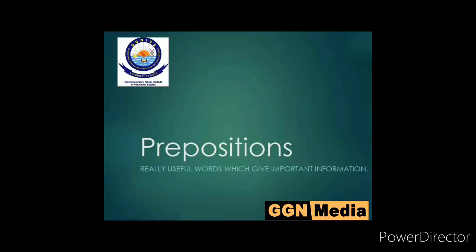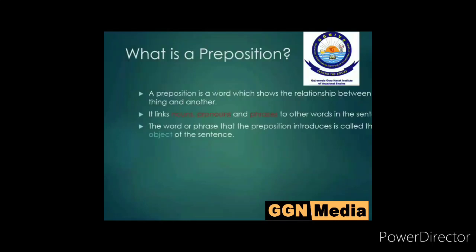Today's lecture is on prepositions. You may have heard this word many times but many of you might not know what it exactly stands for. Why do we need prepositions? Prepositions are the words which tell the relationship between time, space and cause in a sentence.